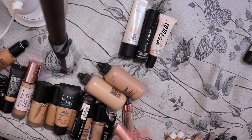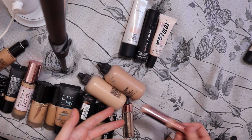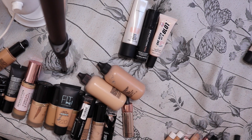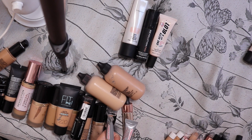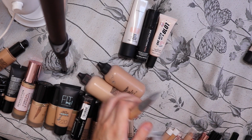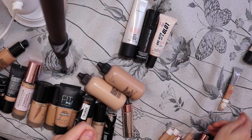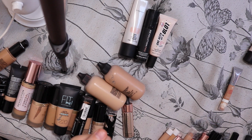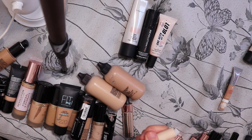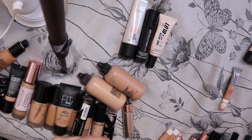Concealers next. C5 — I'm gonna bin this because I need a new one, so I'm gonna repurchase that. These concealers here are really nice, I don't know why I've stopped using them. That one's way too pale for me, so I have to get rid of that. I'm gonna keep this one, this is a maybe, that's a maybe. I'm gonna get rid of this one — this is the Revolution Fast Base Concealer — because it's definitely out of its sell-by date.